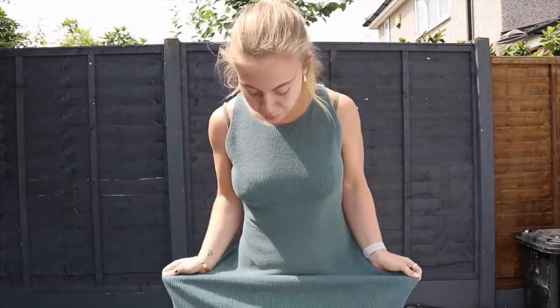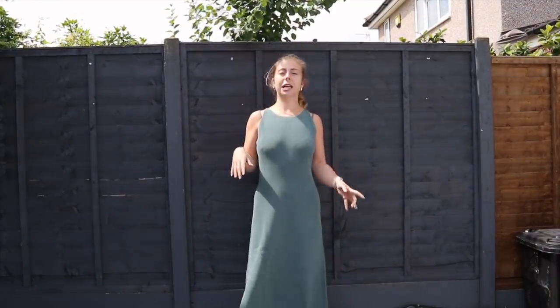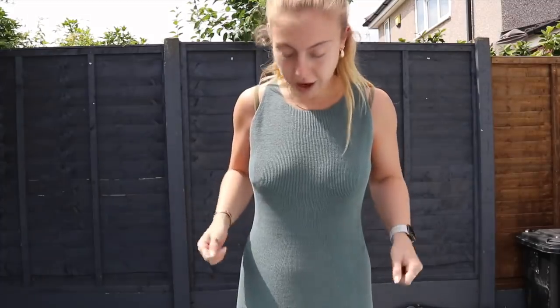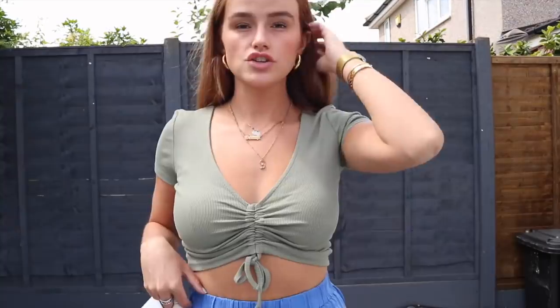I've got another long knitted ribbed dress, but not in this colour. This one is a little bit of a different style — usually I have ones that go fitted all the way down, but this one is more straight. Maybe with some cute little heels or flip flops when I'm a bit more done up, this would be really cute. I just was drawn to this colour — I wore this teal greeny colour all year last summer. It's a size medium.